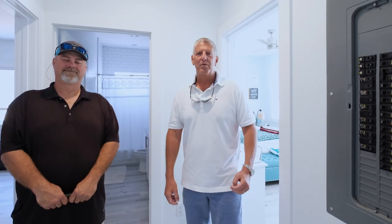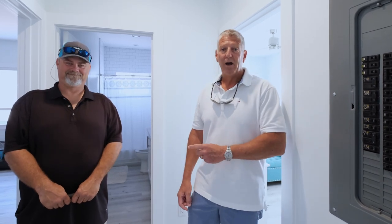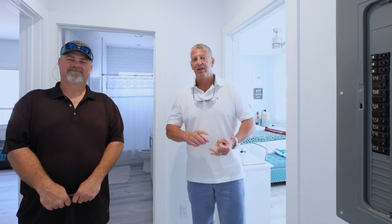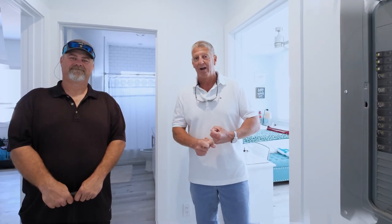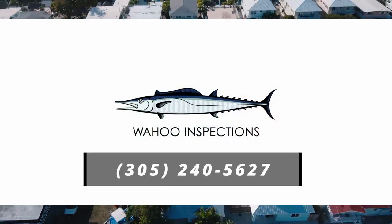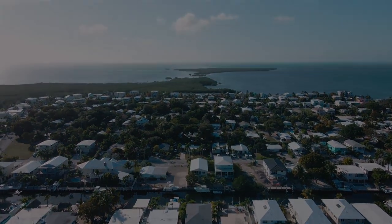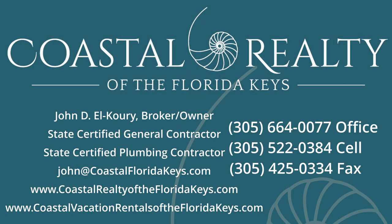Again, I'm John Corey with Coastal Realty of the Florida Keys, and Aaron Gray with Wahoo Inspections. We want to thank you for your time and joining us during this session. Stay tuned next time where we're going to introduce you to wind mitigation — another important report that your insurance company is going to require. Until then, everybody stay safe. We look forward to seeing you down the Keys where it's 80 degrees and sunny outside. We'll see you down the road.